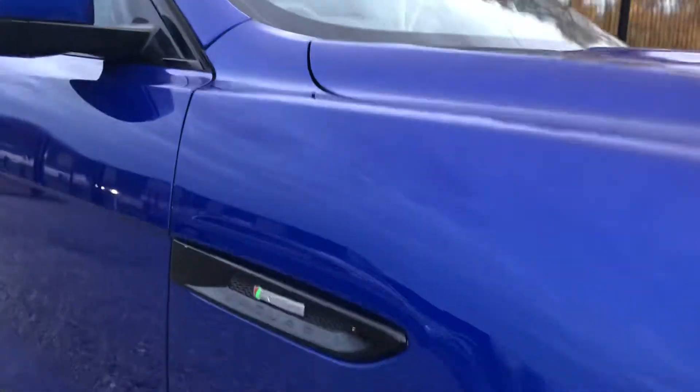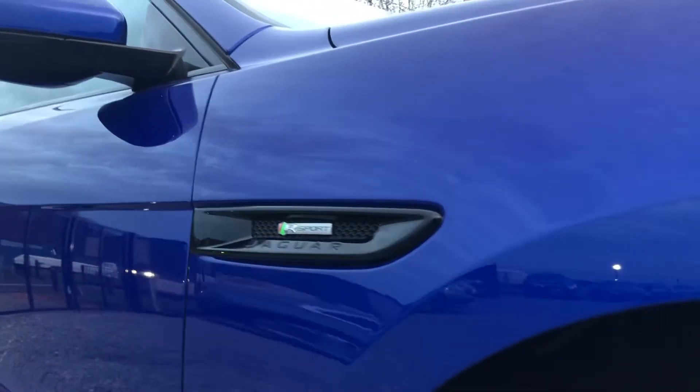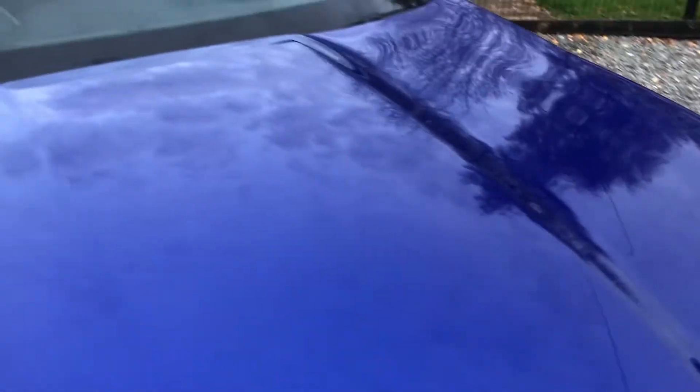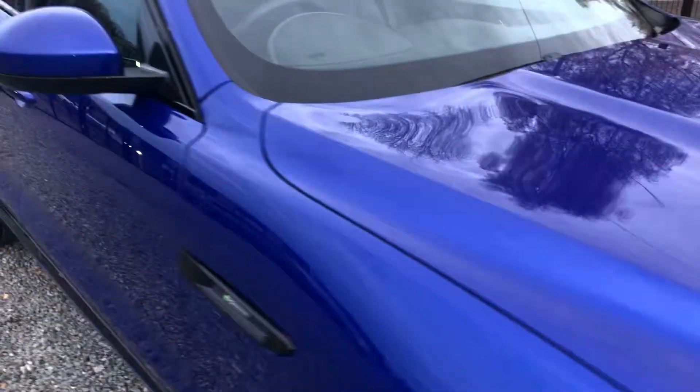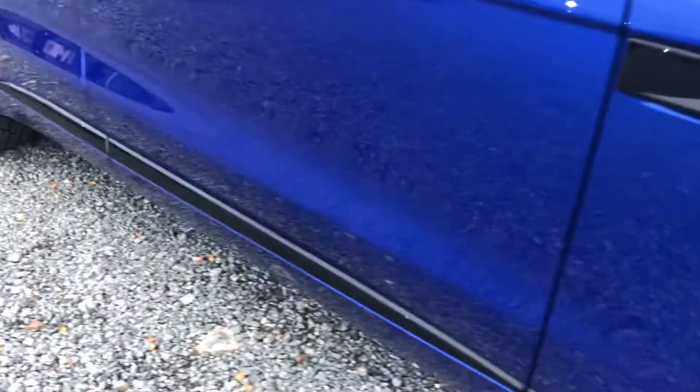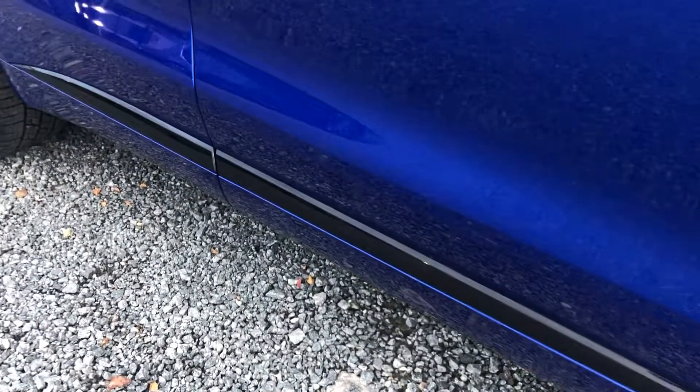I believe that's how you pronounce it. So much depth to it — I think the best colour to have in the F-Pace. Jaguar, take a bow, what a colour. It's great with these black accents throughout, and the side vents with the R Sport badge.